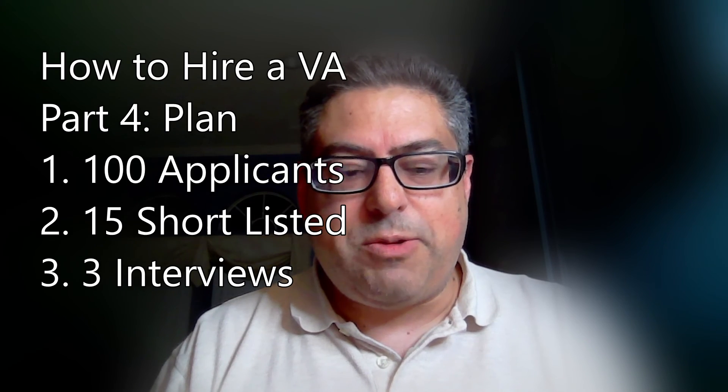So again, to review: 100 applicants, 15 shortlisted, down to 3 interviews. That's my 3-step plan for you today. That's what I'm learning, and anything I learn I want to throw over the fence to you, because I want you guys to be awesome.